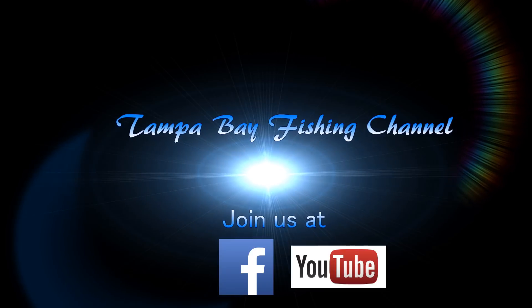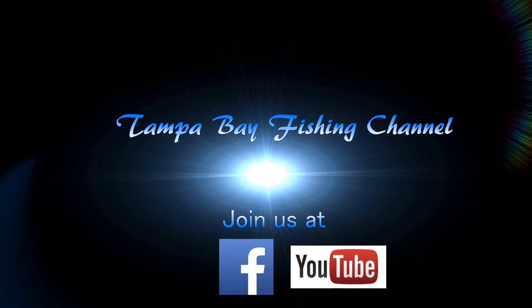Please go to our Facebook page and like us, and also to our YouTube page and subscribe.